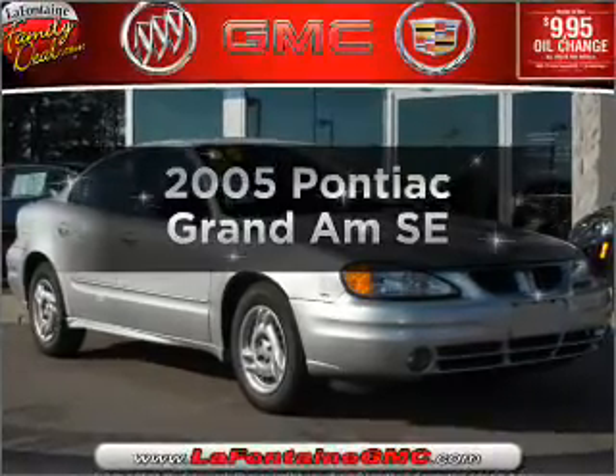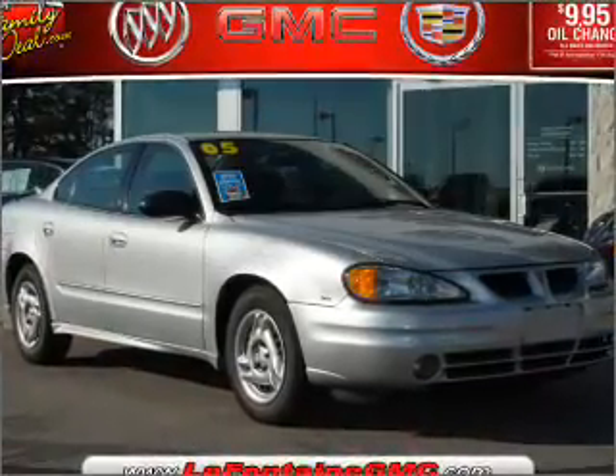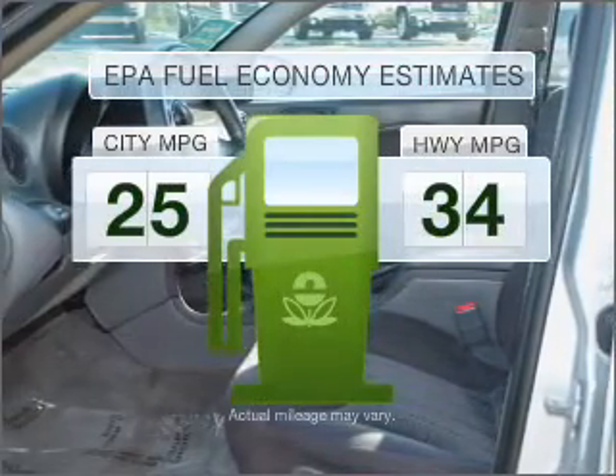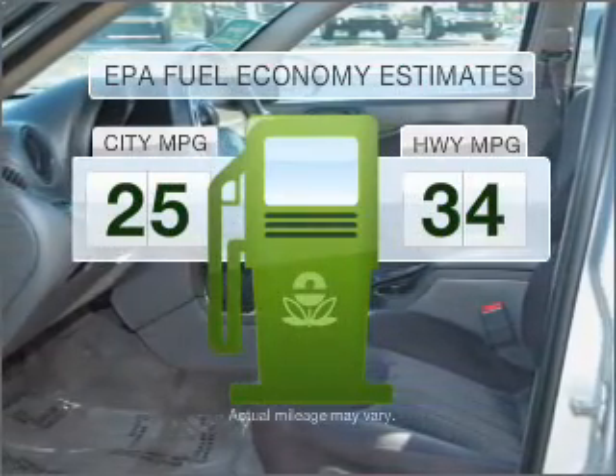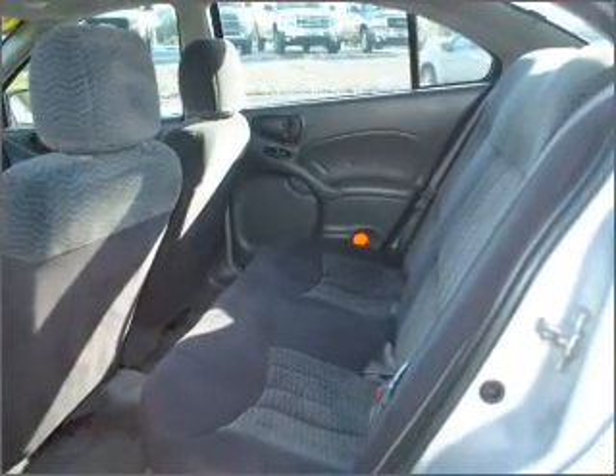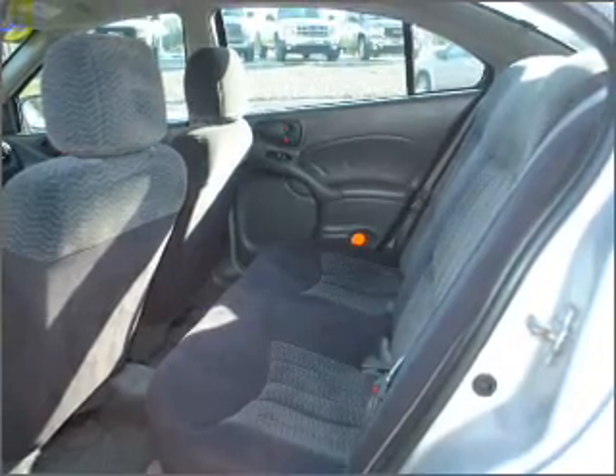Introducing the 2005 Pontiac Grand Am — this is the set of wheels you've been looking for. Better gas mileage means better long-term driving, and this ride delivers with a great low fuel consumption rate. With a reliable six-cylinder engine that responds smoothly to its automatic transmission, premium wheels lend a distinctive appearance.